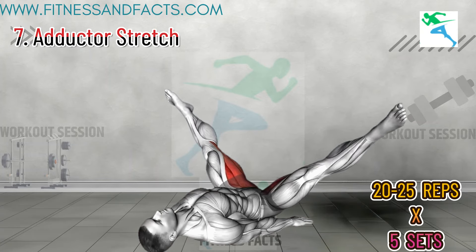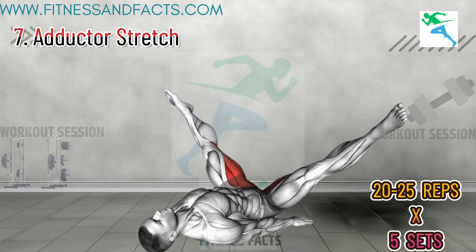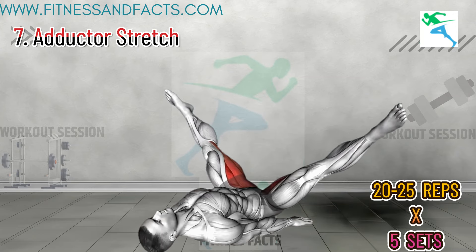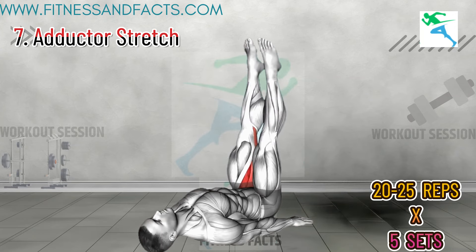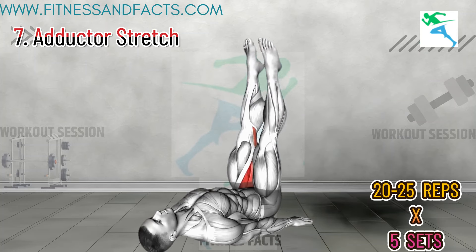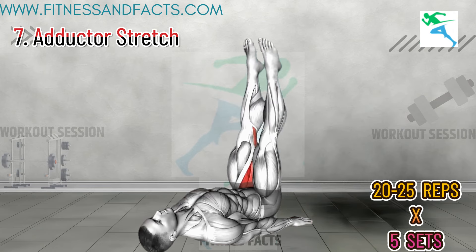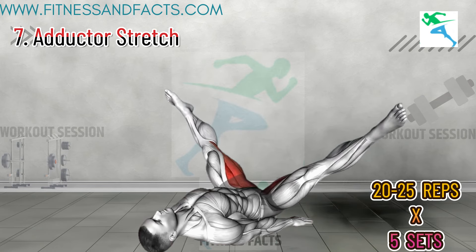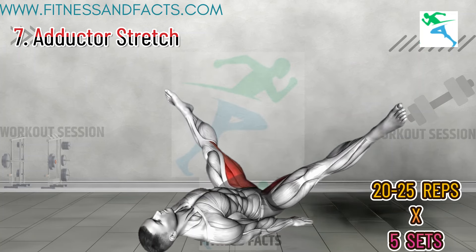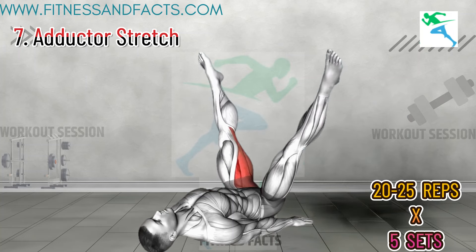Adductor Stretch. Sit on the floor with your legs wide apart. Lean forward, reaching towards your toes, and hold the stretch for 30 seconds. Repeat three times. This stretch targets your inner thighs and pelvic muscles. Increased flexibility in the adductors improves your range of motion and reduces the risk of fatigue, contributing to better stamina during activity.